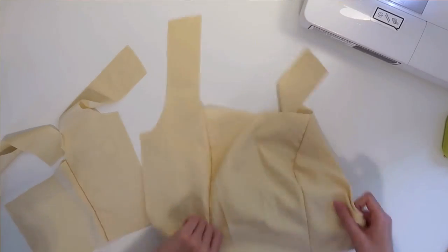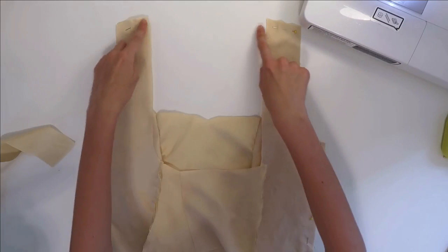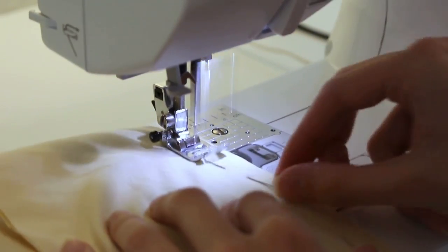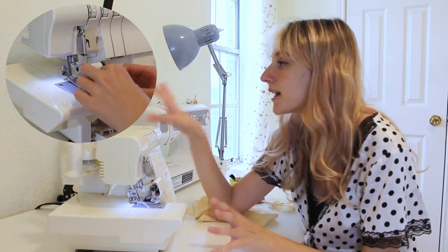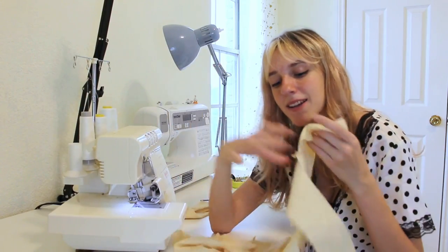Now that we have our backs and fronts sewn, I'm going to fold these pieces over and pin together their sides and their shoulder seams. Now we should have our bodice — it's looking so cute. I also want to give a huge thank you to everybody who commented on my last video with tips on how to fix my serger, because a lot of you said I should try threading it in a specific order and I just did that and it worked. That means I can finally serge all of the raw edges on my bodice.